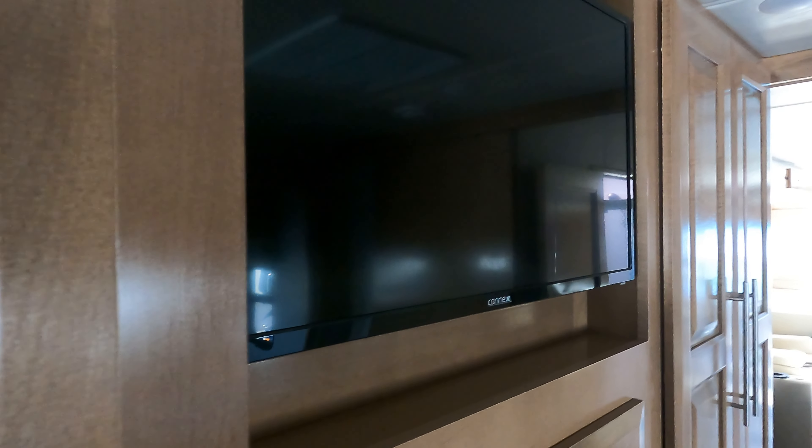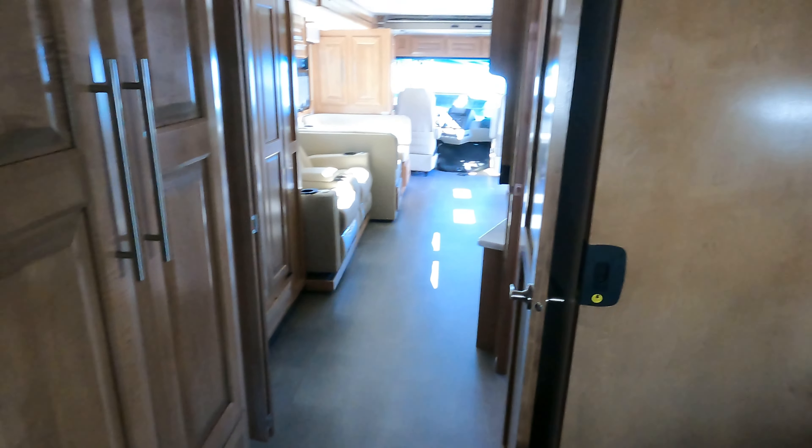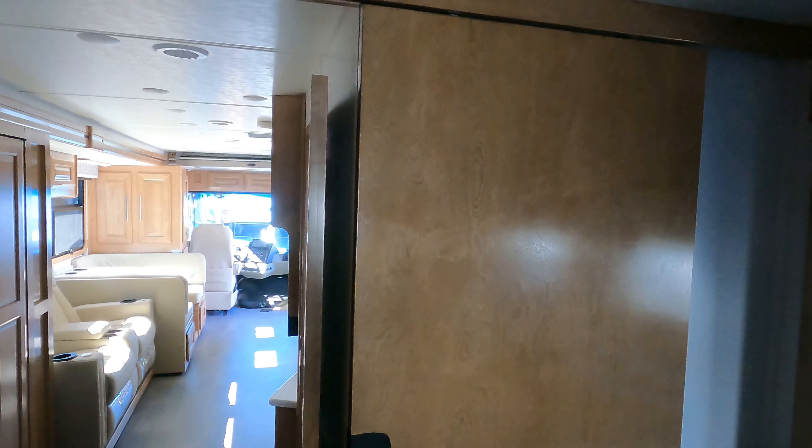Walking back from the driver's side, we have our TV right in there, and it looks like we have a lot of great storage space in all the drawers all the way down. And a nice pocket door that slides in there.